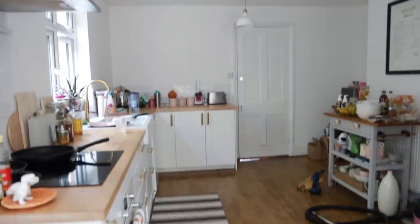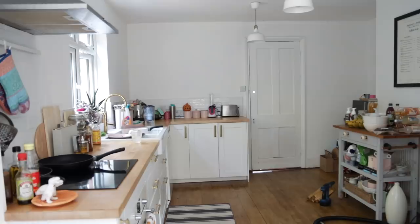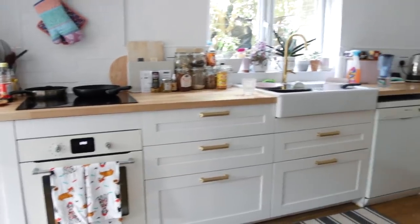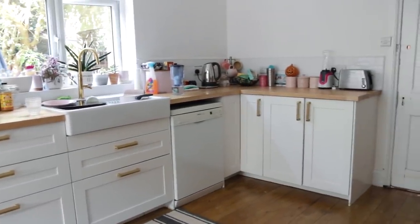Flash forward to today — I didn't tidy up for this because this is a lived-in kitchen with very little decent storage solutions, but we're going to fix that today. As you can see it's very lived in. I love the space, I love the light, I love how big and open and airy it feels, but it's very cluttered.